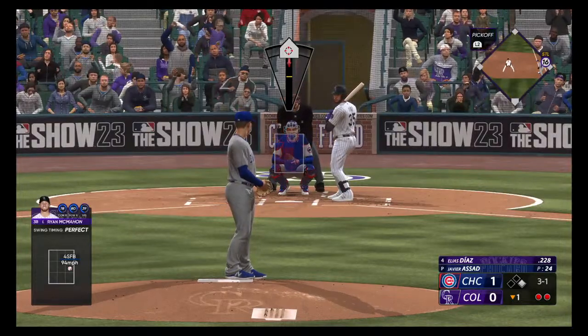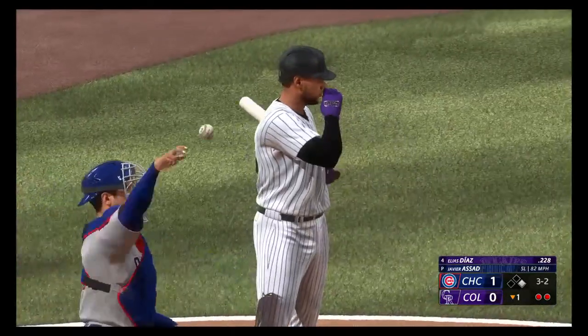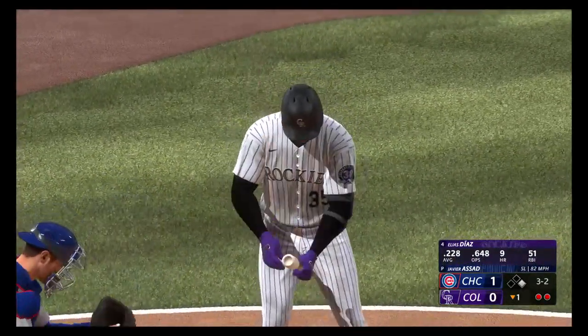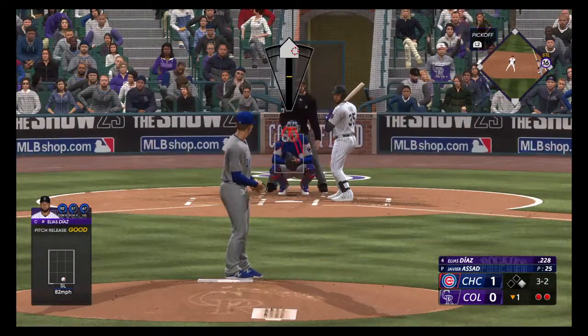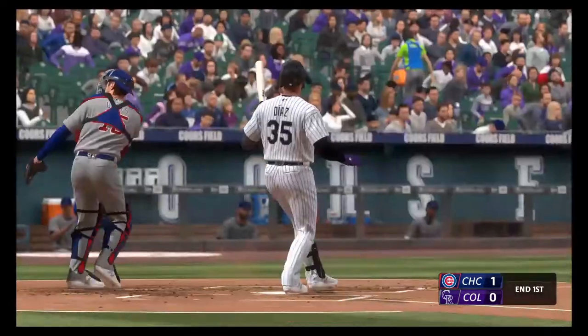And now it's Elias Diaz. That's in there, that's strike two, a count full. Here comes the pitch — tipped in the mitt, strike three.